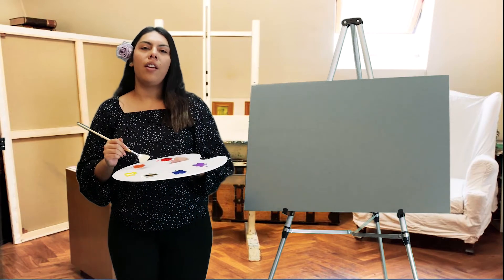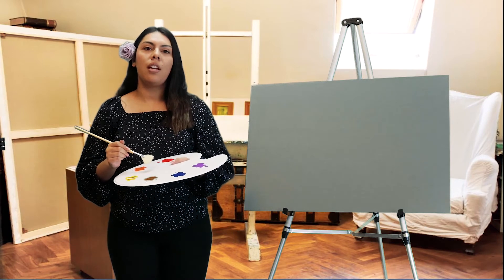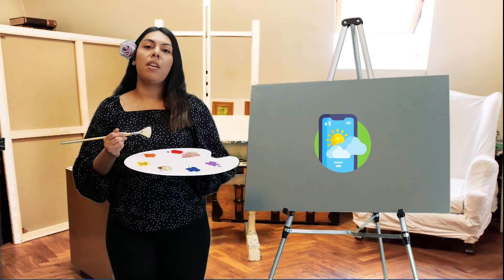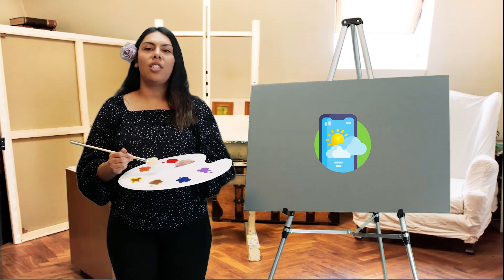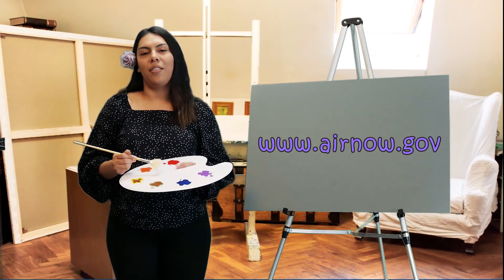If you live in an area with poor air quality, pay attention to the air pollution levels. You can get daily information from weather reports, whether that be online, through apps, or your newspaper. You can also visit the Environmental Protection Agency at www.airnow.gov.